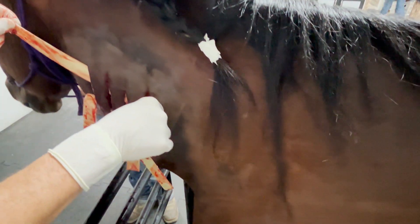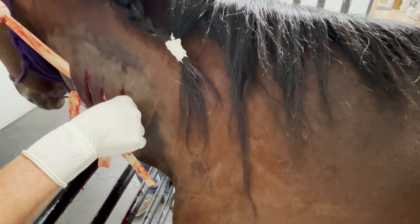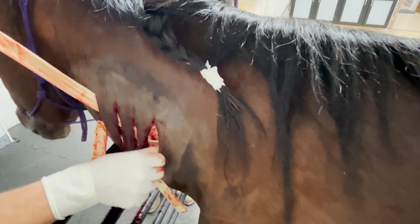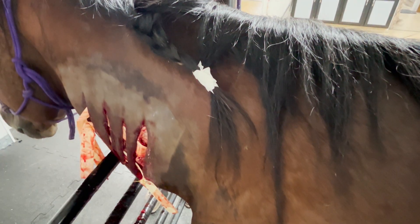So if you have to give banamine, squirt it in your horse's mouth. Always call your vet first. It's great IV, but we don't recommend horse owners doing that because you can get this same infection right on top of the jugular, and those horses' survival rate is even lower.